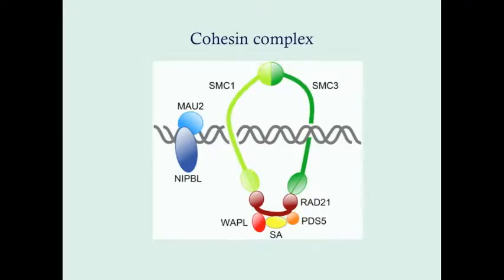The cohesin complex involves other proteins as well — RAD21 and WAPL — which are candidate genes for the minority of cases not linked to SMC1A, SMC3, or NIPBL. It's also worth noting that these genes, particularly the SMC genes and WAPL, are also involved in colon cancer and possibly uterine or ovarian cancer, so they are implicated in various cancers as well.